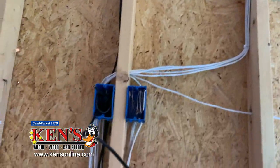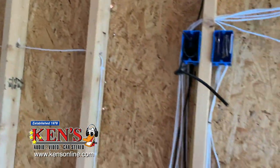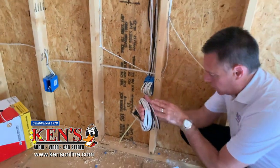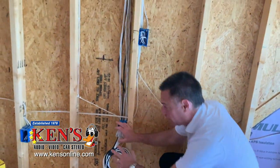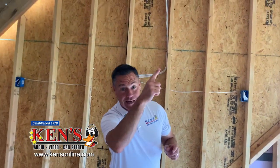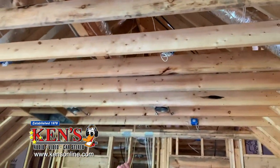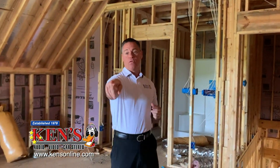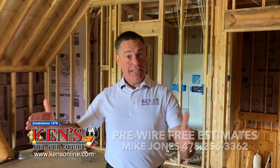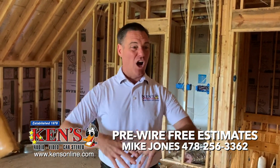We're going to do flush mount speakers — a center channel here, and left and right speakers that flush in with magnetic grills you can paint over. We're going to put a piece of furniture in this theater that gives me all my speaker cables, cable for DirecTV, and internet. A typical installation takes 8 to 11 hours. If you pre-wire a room like this, you can pre-wire in two hours and do the installation in two hours, saving you five hours of labor and a whole lot of headache.